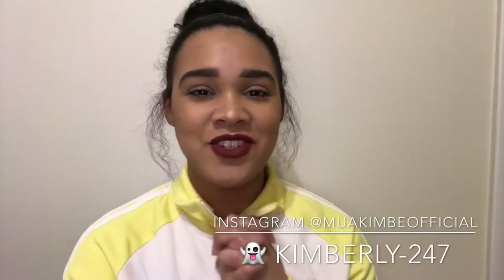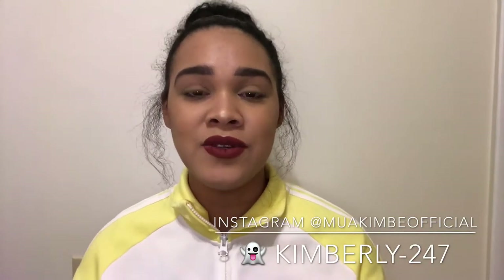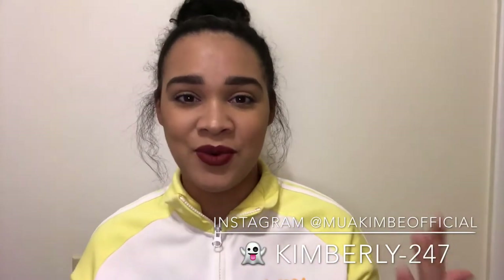Hey guys, welcome back to my YouTube channel. If you're new, welcome to the family. My name is Kimberly De Jesus and I'm happy and glad that you are here with the squad.